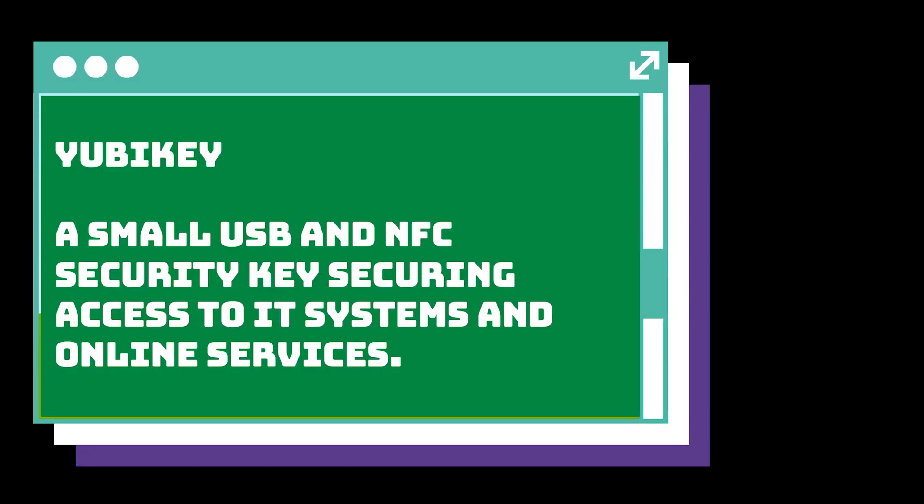The company's core invention, the YubiKey, is a small USB and NFC security key securing access to IT systems and online services, and a game changer in the security world. The YubiKey is the industry's number one security key, enabling two-factor, multi-factor, and passwordless authentication, allowing you to securely access the websites, applications, and platforms that you use every day.